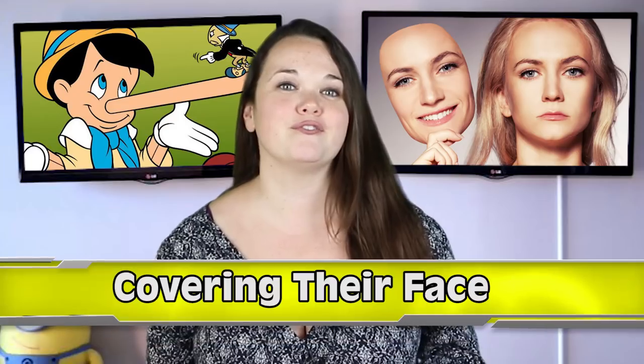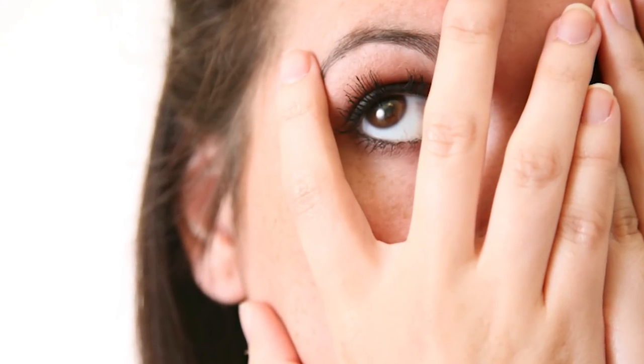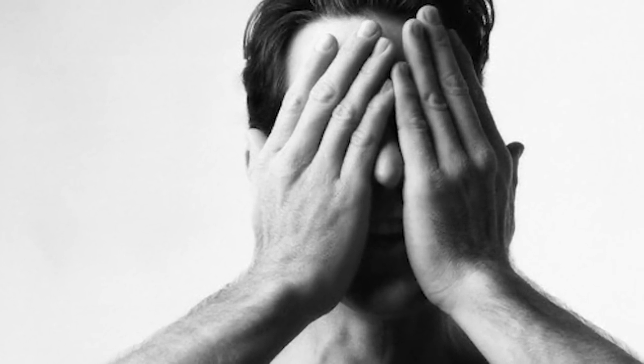Number 4: Covering their face. When someone is being deceptive, it's likely that they'll cover their mouth or eyes. This is because the natural body reaction when you lie is to cover the lie — the lie is coming out of your mouth so you cover your mouth. And eyes are always a dead giveaway, so people tend to cover their eyes while responding to a question they know they're going to be dishonest about. Some people will even close their eyes completely if they feel bad about lying. They don't even realize they're doing it, but it's just a natural reaction.